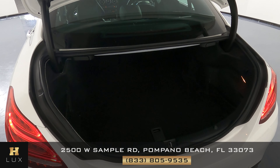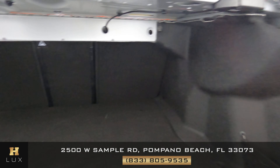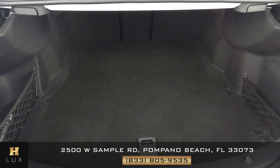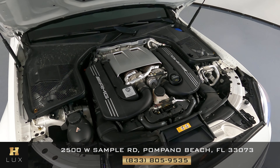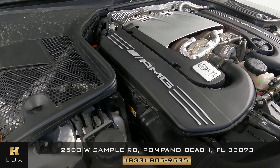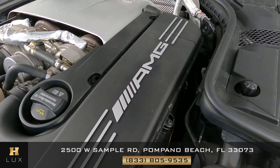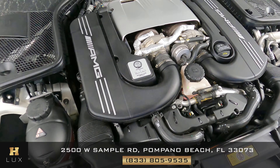Now we can take the opportunity to check out the trunk. The first thing I want to see is if there's any damage to the sides or any damage to the base — let's take one more look from here. This trunk seems to be well maintained and in great condition. Before we finish off this video, I want to show you the engine — we can take a very quick look — perfect.